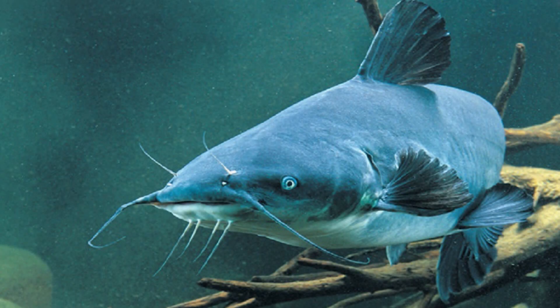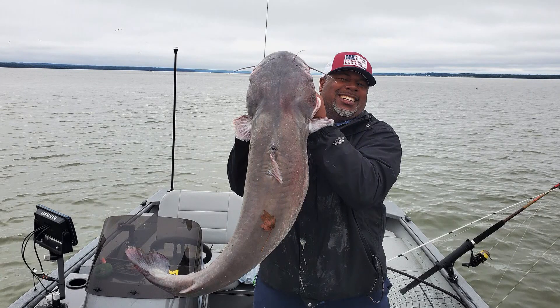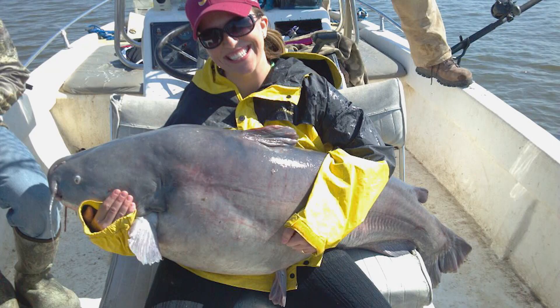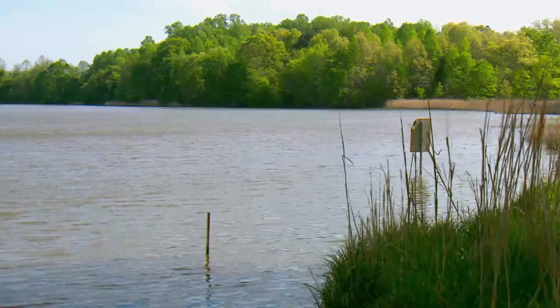The blue catfish get very large — they can grow over 100 pounds. They'll eat just about any fish they come across. And because they grow so large, are very prolific, and have spread to a huge range of habitat, these fish have the ability to really negatively impact all other aquatic species in the water. They were introduced intentionally to a few rivers in Virginia in the 80s for sport fishing. But their tolerance for salinity proved higher than expected, and they soon spread to the Chesapeake Bay and other tributaries, like the Patuxent.